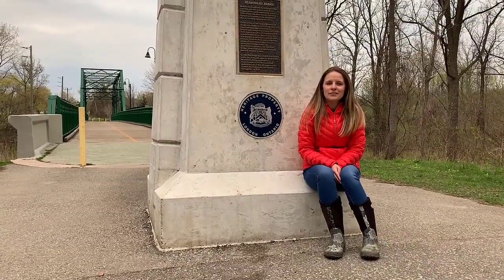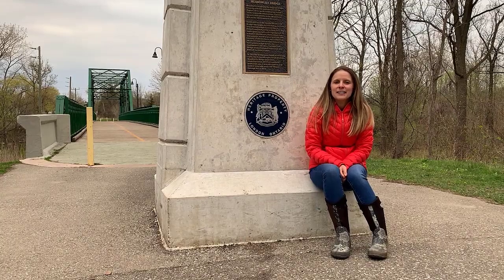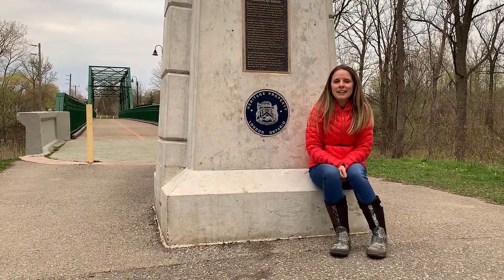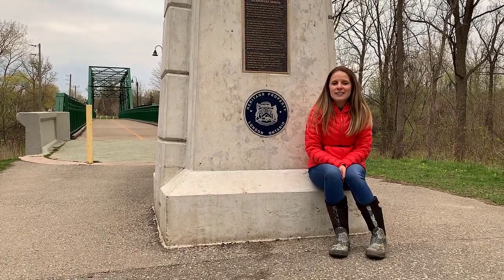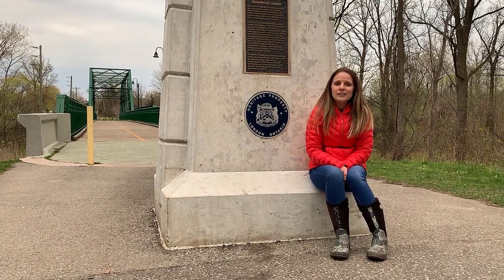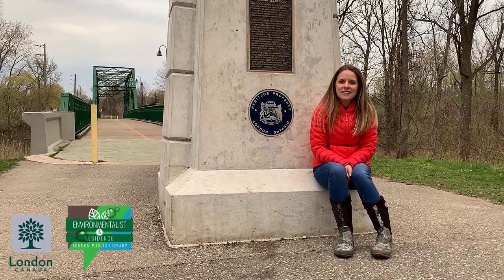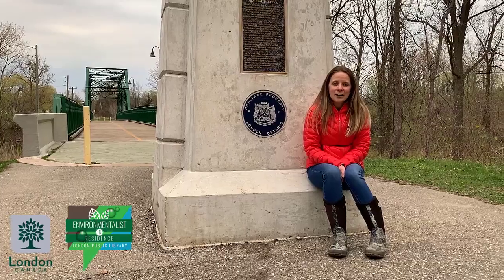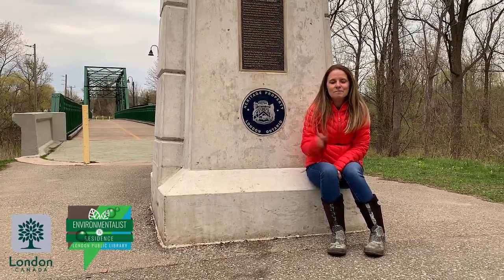We're ending our virtual visit of Meadowlily ESA at this heritage property, which is Meadowlily Bridge. The original bridge was built back in the 1850s and it was the crossing point for the South Thames River. I hope you enjoyed your virtual visit to Meadowlily. Please make sure that you're getting out and visiting London's ESAs. There are so many opportunities and things to see right here within London — make sure you're uploading those photos to social media. See you next time!